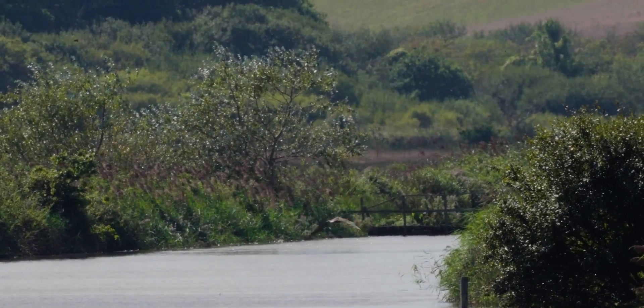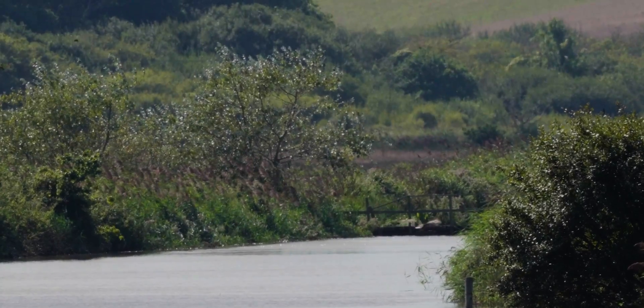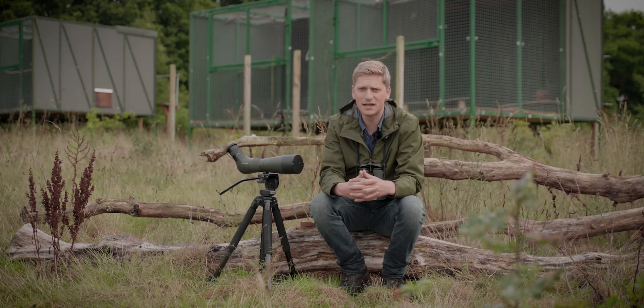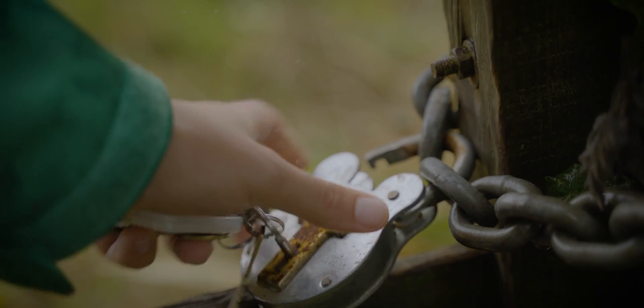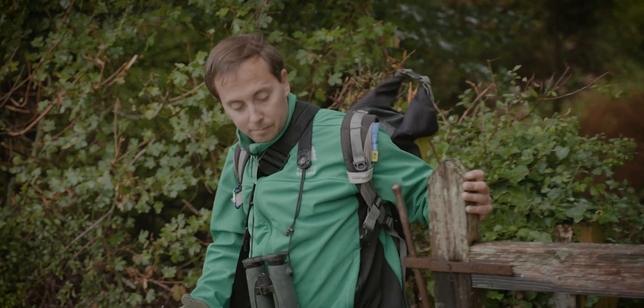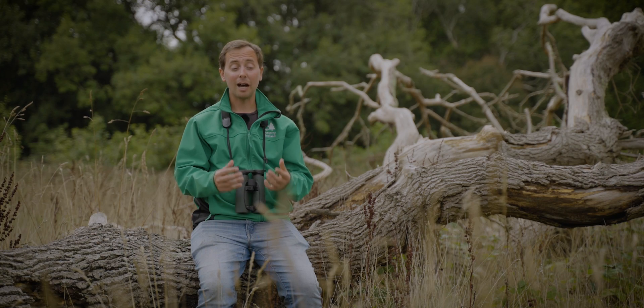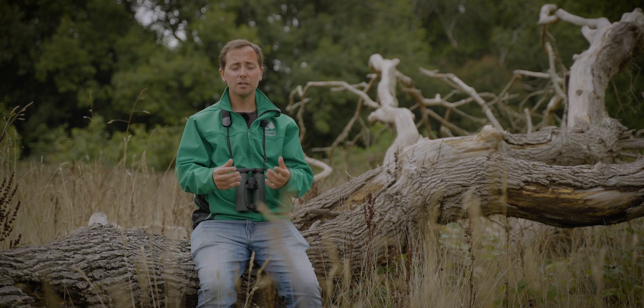Already we're seeing that people have got a great sense of enjoyment out of seeing these birds back in the landscape, and hopefully that's something that will continue for many years to come. Forestry England is very keen to restore lost landscapes and lost species for the benefit of both people and wildlife, and restoring white-tailed eagles to this landscape is restoring that lost apex predator.